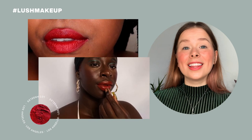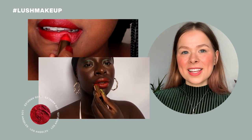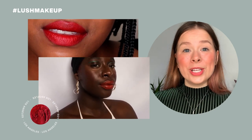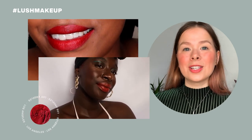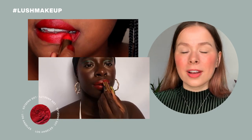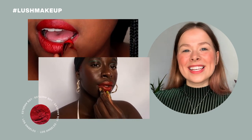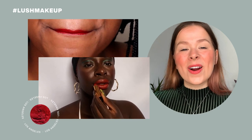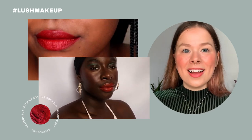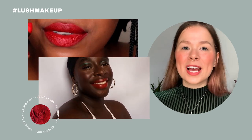Next up is Los Angeles, the Lush makeup take on a Hollywood movie star red. It has a blue undertone which tends to suit every skin tone, and as a fun fact, it can help your teeth appear whiter if that's what you're going for. Los Angeles was named by Caitlin, our Middle East and North Africa retailer, in a color workshop with Rowena, and she named it after her hometown of Los Angeles.